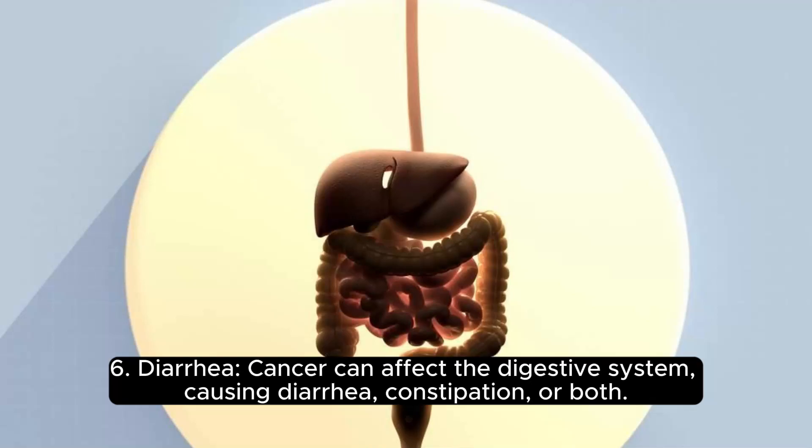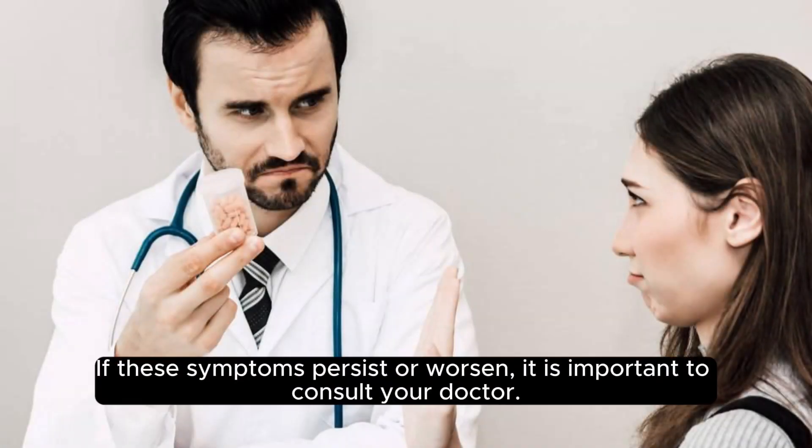Six: Diarrhea. Cancer can affect the digestive system, causing diarrhea, constipation, or both. If these symptoms persist or worsen, it is important to consult your doctor.